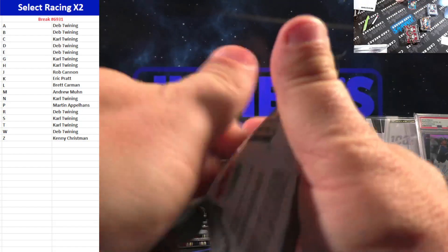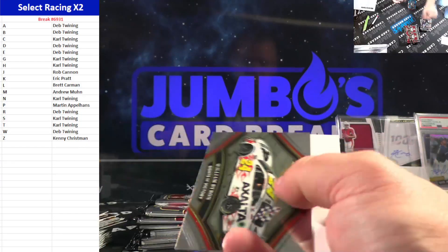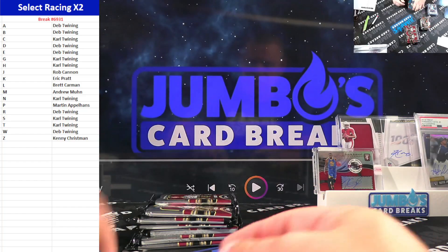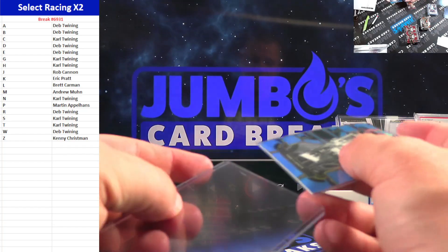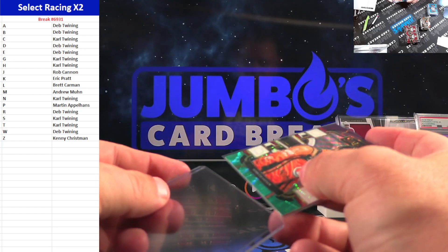Usually when a new product comes out we'll rip it — it's been a while since we ripped F1. Tony Stewart — filler. Yeah, that's just box one. I think we did Topps Chrome F1 was the last F1 we did.